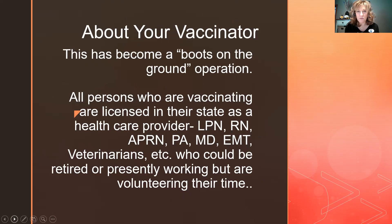Let's talk about your vaccinator. This has become a boots-on-the-ground operation. Many of us are licensed healthcare providers — LPNs, RNs, advanced practice nurses, physician assistants, doctors, EMTs, and even veterinarians — who all know how to vaccinate and are being trained in the vaccination process. Many are retired or not, and they're volunteering their time.